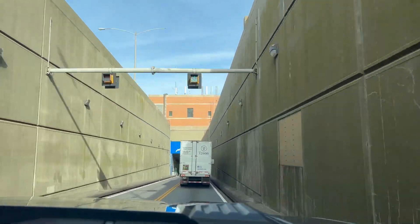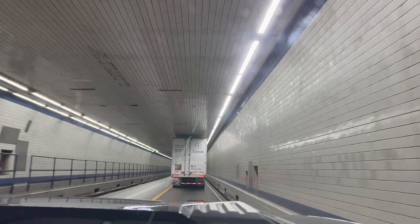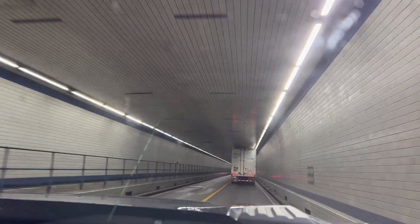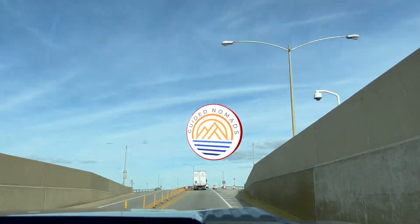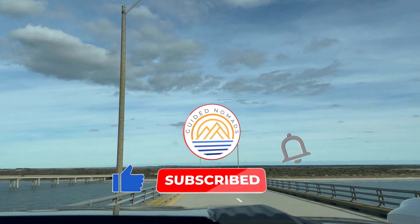After we left the Outer Banks we took the Chesapeake Bay Bridge back north. This bridge is 17.6 miles long, and thank goodness it wasn't too windy, because when it gets very windy trucks and RVs are not allowed to cross. We're heading back home for the holidays and we have exciting new plans ahead of us for next year.